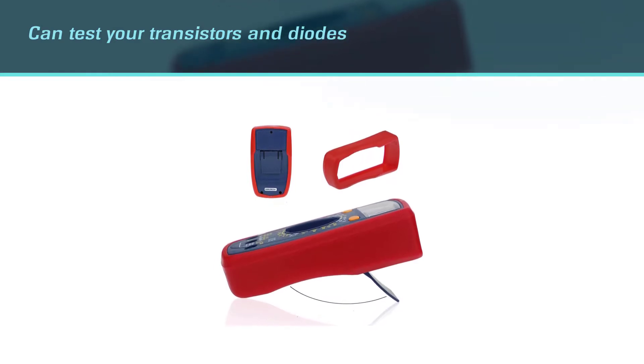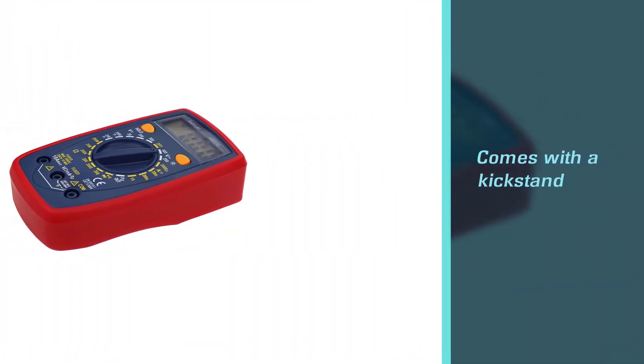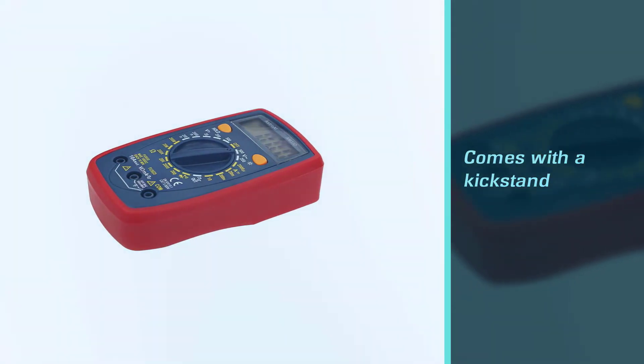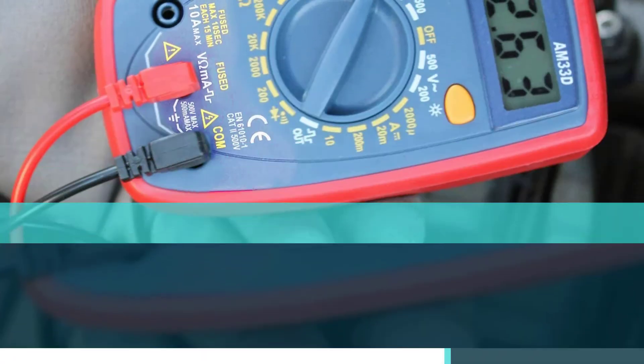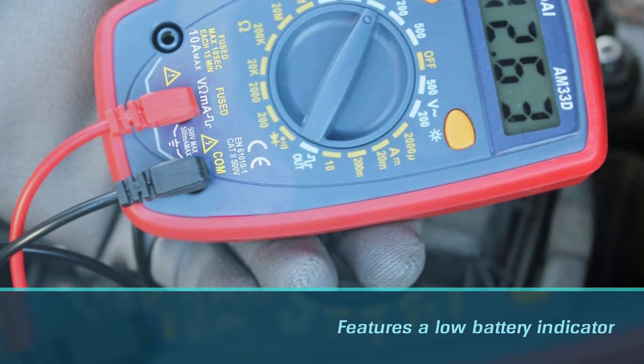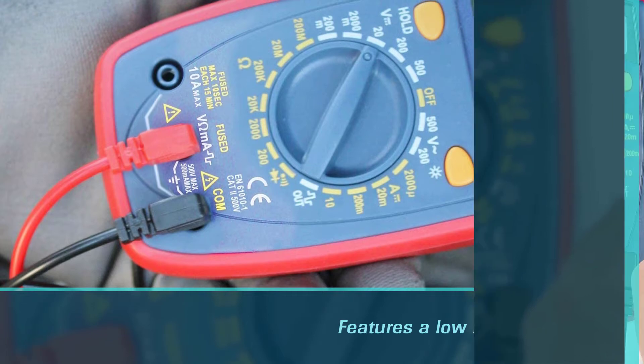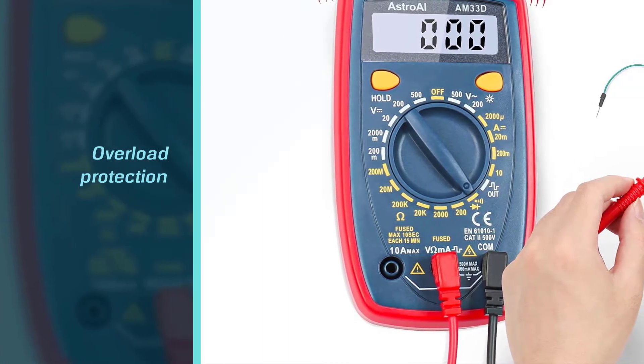Apart from measuring voltage, current, and continuity, you can also use this multimeter to test transistors and diodes. It comes with a kickstand so you don't have to hold it while testing. It also features a low battery indicator, overload protection, a buzzer, and a hold button that lets you freeze the data being displayed.